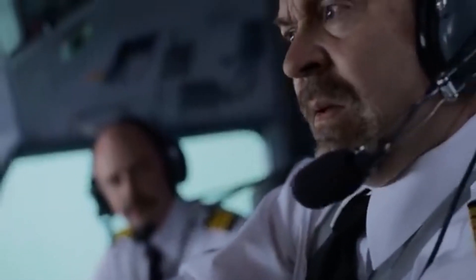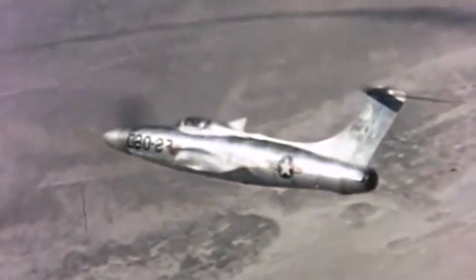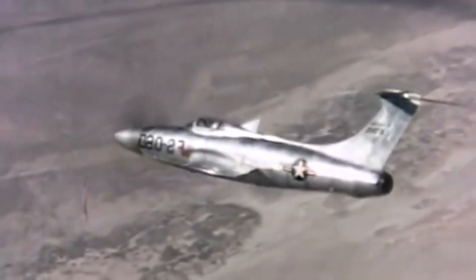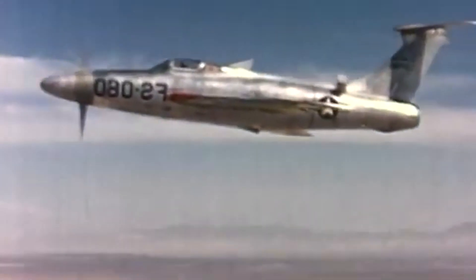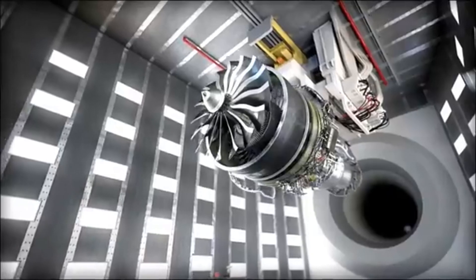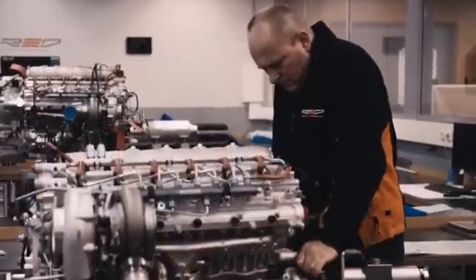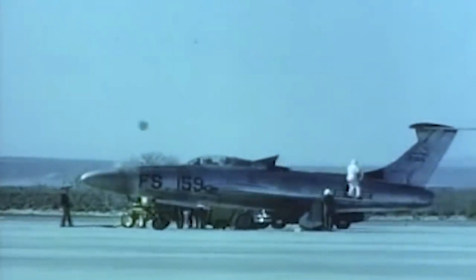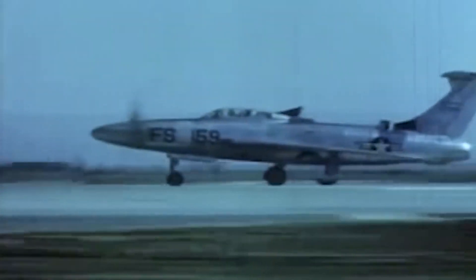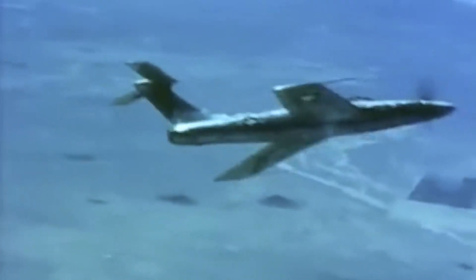The XF-84H's mechanical issues were numerous. The powerful torque from the propeller caused significant destabilization, which, coupled with inherent problems with the supersonic propeller blades, led to many exotic blade configurations being tested before settling on a final design. The aircraft was also plagued by engine-related glitches that hindered its performance and reliability, leading to numerous emergency landings and safety concerns.